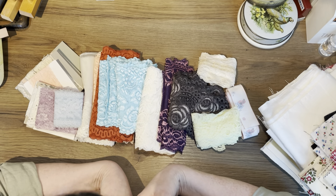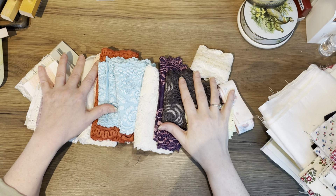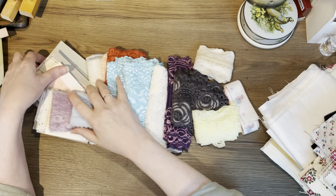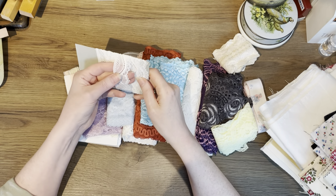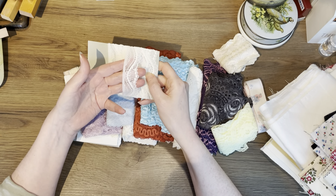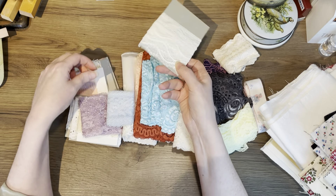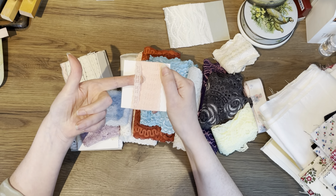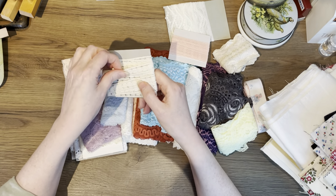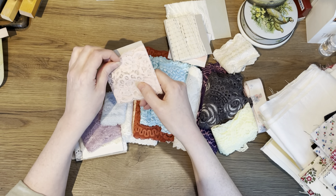Let me show you all the things that I bought. These are all the laces that I found and they are so, so cute. Let's start here — these were from two thrift shops, two of my favorites. I usually go there once every month or once every two months, but I love them.